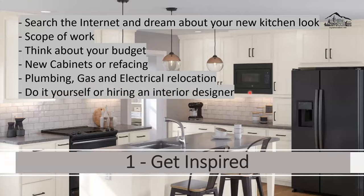Decide whether to do it yourself or hire an interior designer. You can go to a kitchen store and have them take care of everything, or hire an interior designer to help you achieve the looks and design you want for your house.